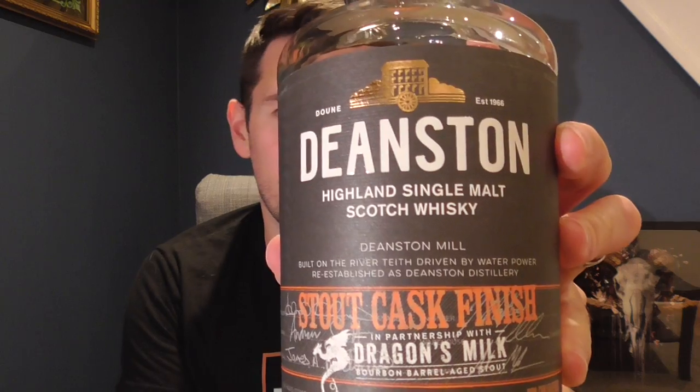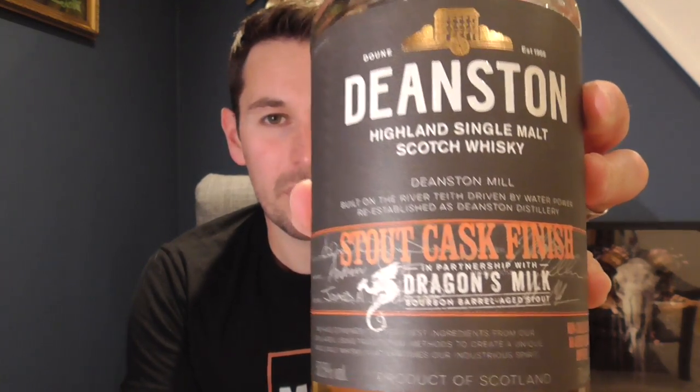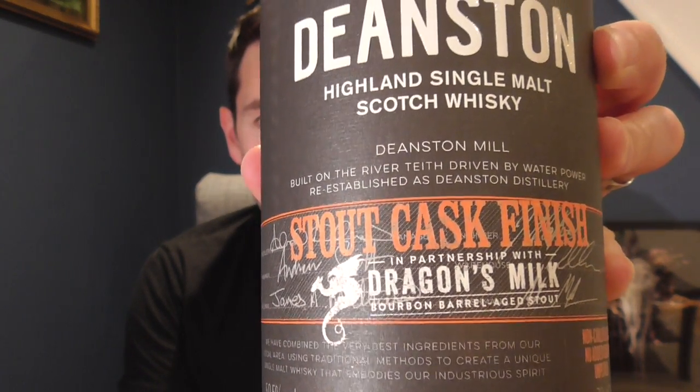There it is - very fetching and striking orange and grey/black. Dragon's Milk is a brewery out in Michigan in the United States, and the stout that was used was put into casks that were actually ex-bourbon casks. So this has been finished in a cask that held stout that previously held bourbon - an ex-bourbon, ex-stout finish type deal.